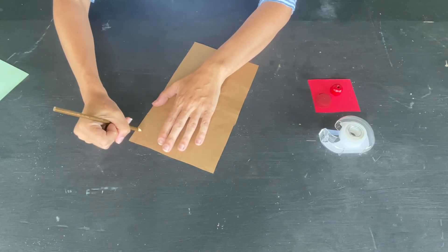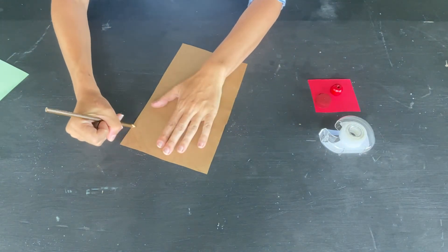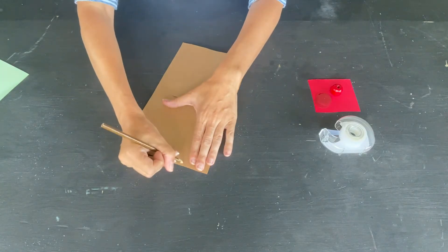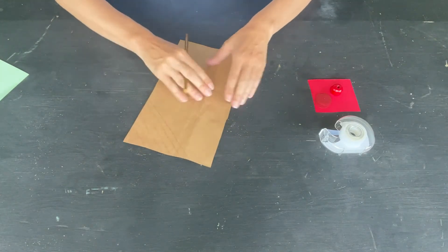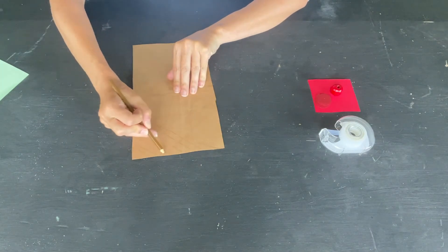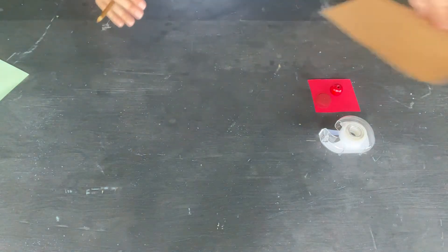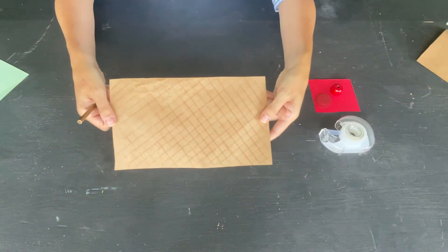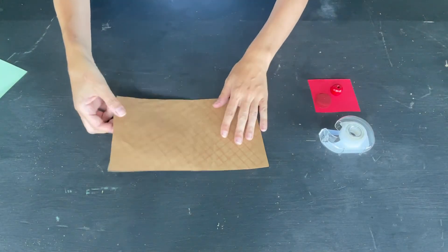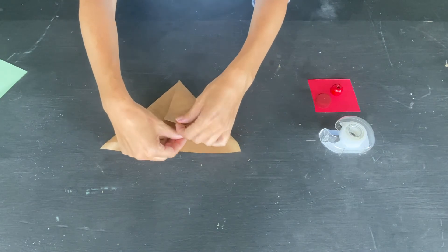You're going to draw diagonal lines about every half inch or so, but it doesn't have to be perfect. Once you make it all the way across, go back the other way to make the waffle grid. I have one here that is already fully waffle-coned out. Now I'm going to show you how to make the actual cone shape.